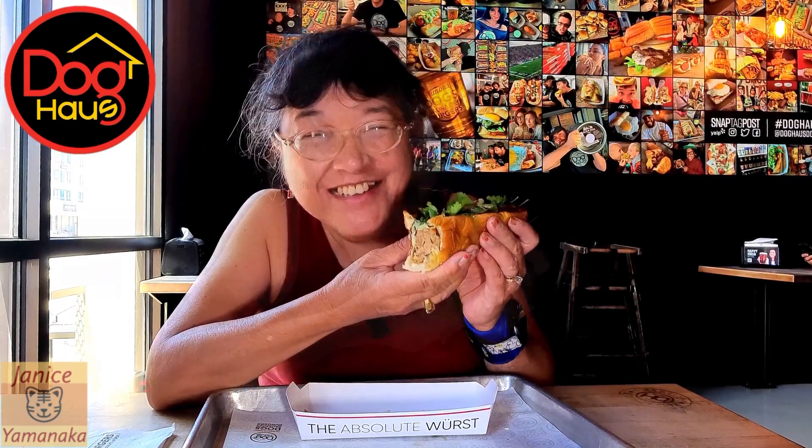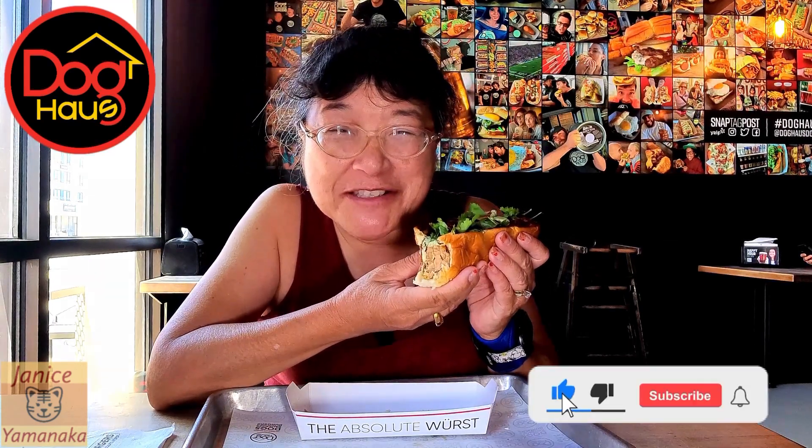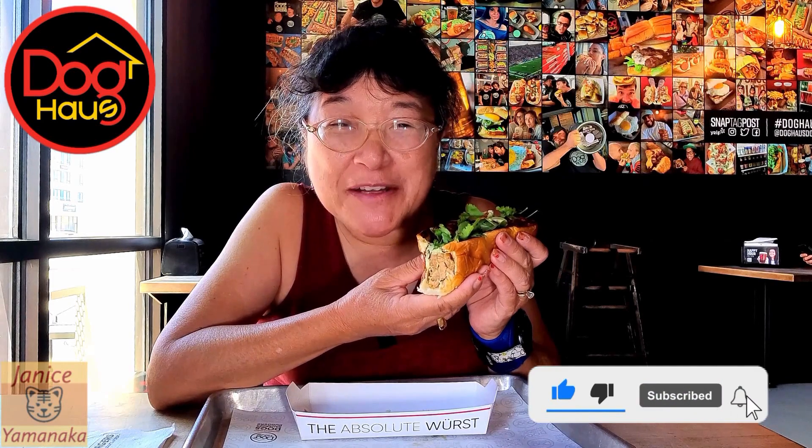This is really good. Please remember to like, comment, subscribe, and click on the notification bell and select 'all' to get notified every time I upload a new video. I'm going to take another bite and I'll see you in the next one.